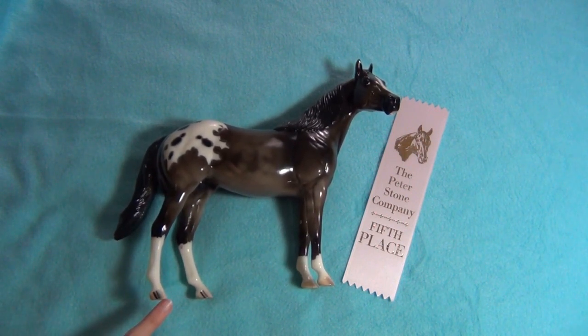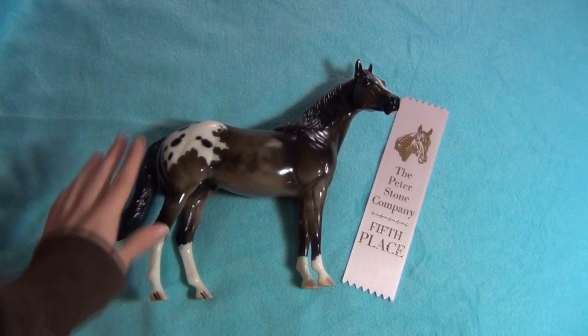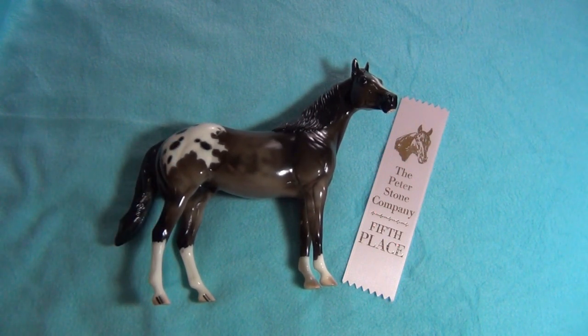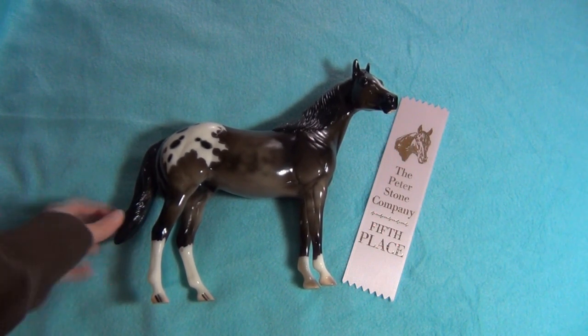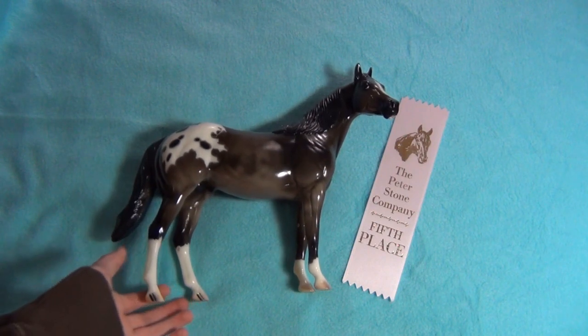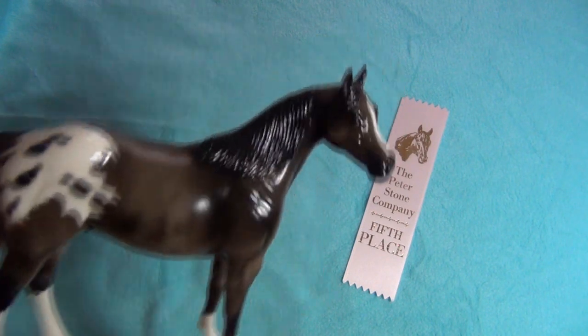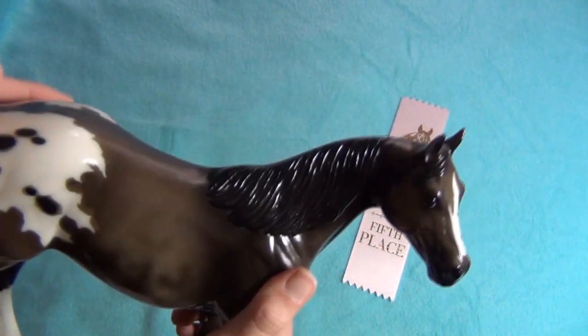This year I bought two models at the show, although this time I didn't buy anything from Peter Stone. I thought about buying one of the special run models for Eureka Live, but I changed my mind - they were all really expensive too. So I ended up buying this Lovie fellow, and I actually bought him from someone here on YouTube.